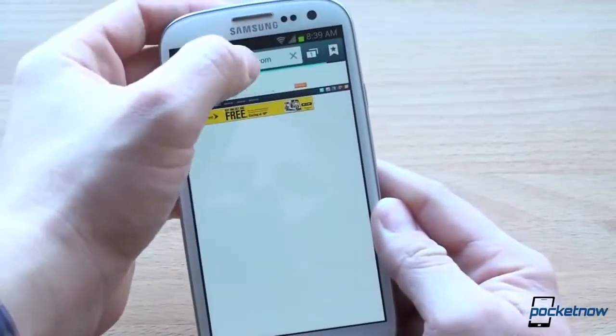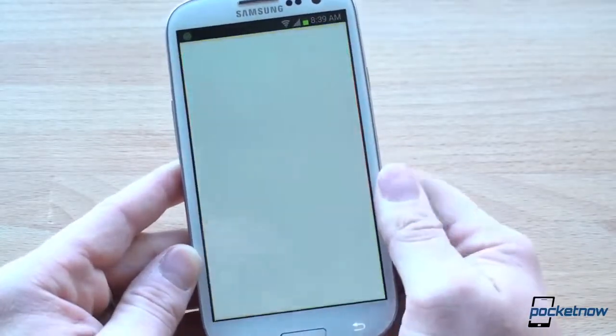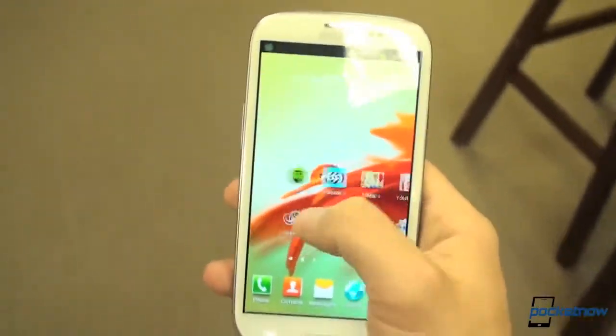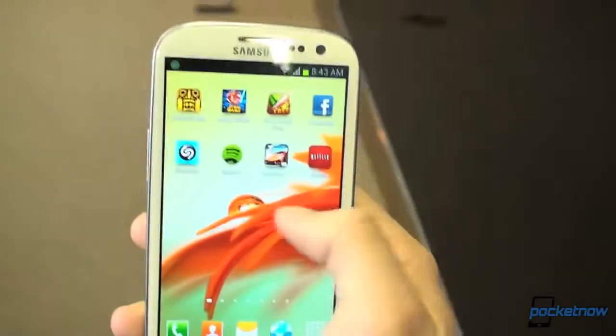On the Galaxy S3, you'll be getting the latest version of Android 4.1 Jelly Bean, which provides new and unique features like Google Now — the future of search on mobile devices. And once you add Sprint's 4G LTE network capabilities, your experience is fast and fluid.